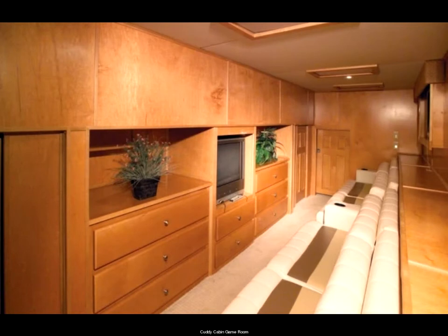An especially popular feature has been the game room in the cutty cabin, located next to the kitchen. Kids really enjoy it, and so do parents.